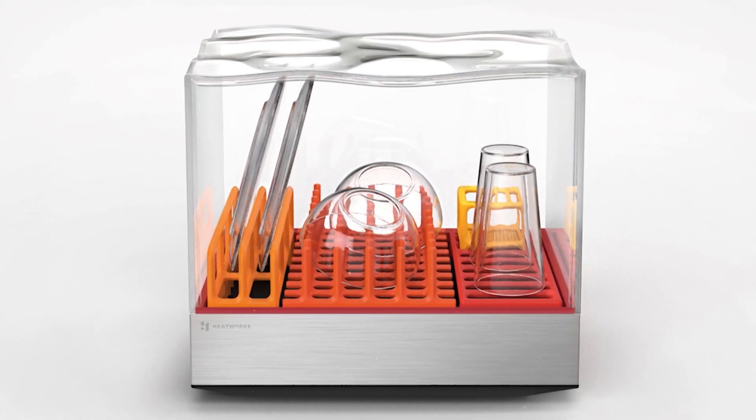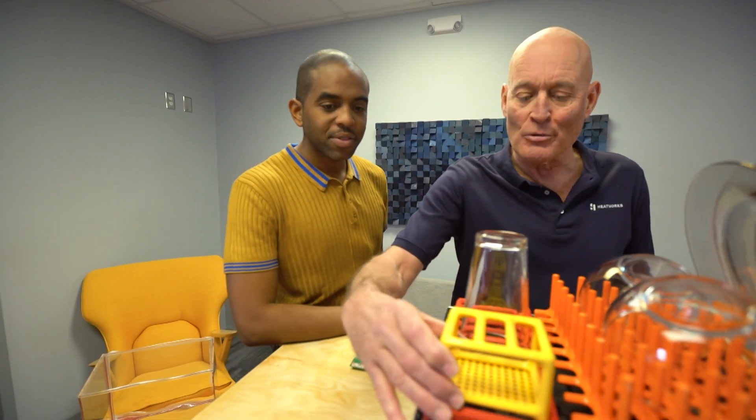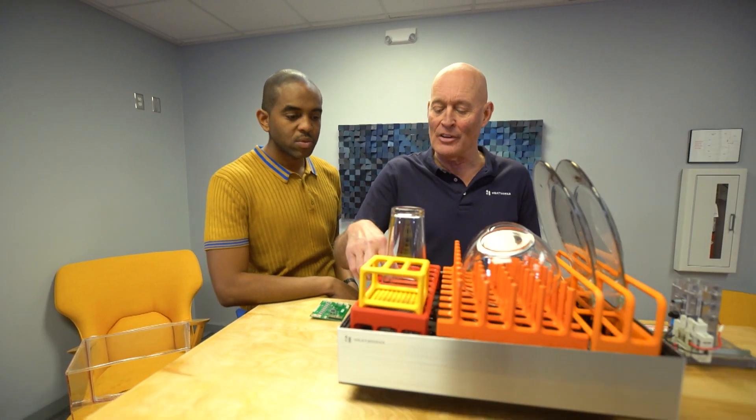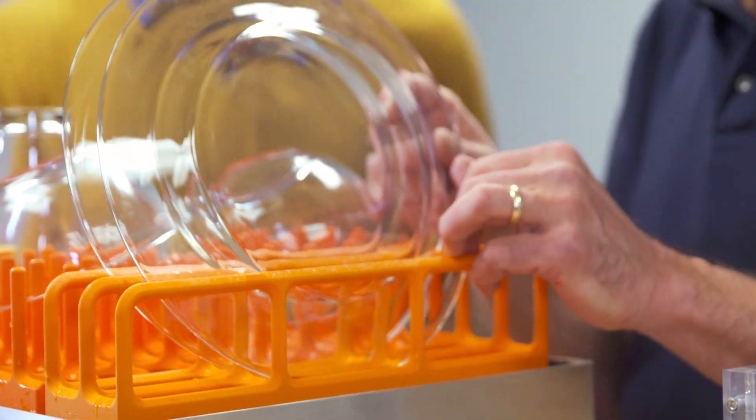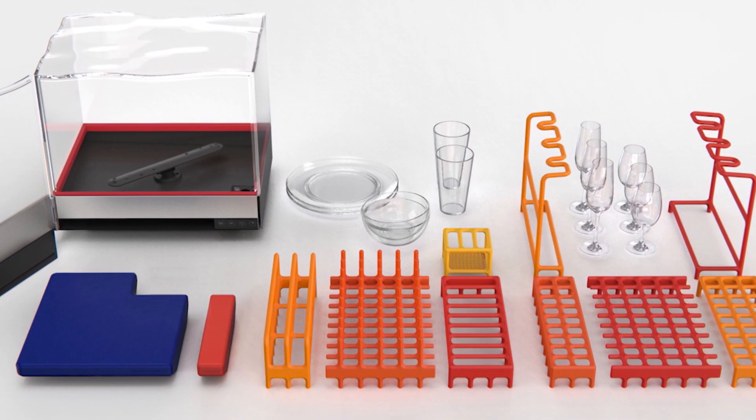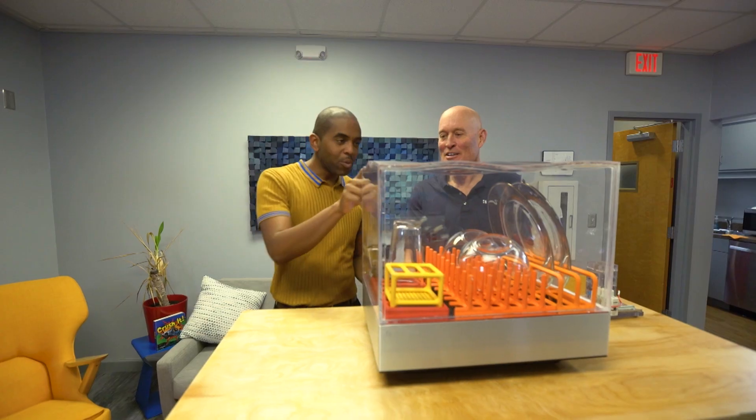They really love design, so they made it look fun. For example, these are all modular racks — you can pull them out individually. One is for glasses, one is for silverware, one is for dishes, and there's a separate rack if you want to use baby bottles.